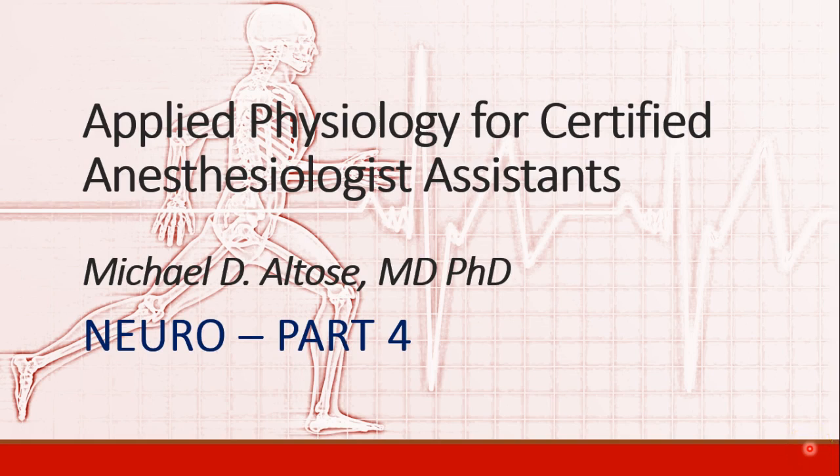Hello, this is Michael Altos. We're continuing our discussion of neurophysiology. This is recording part four.